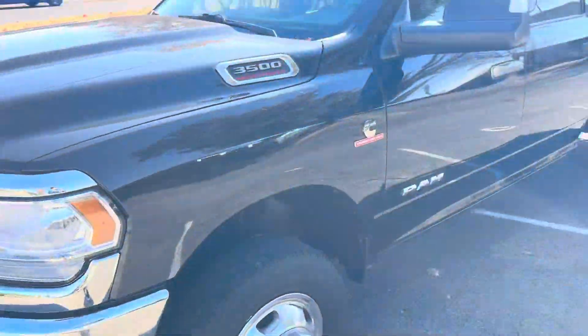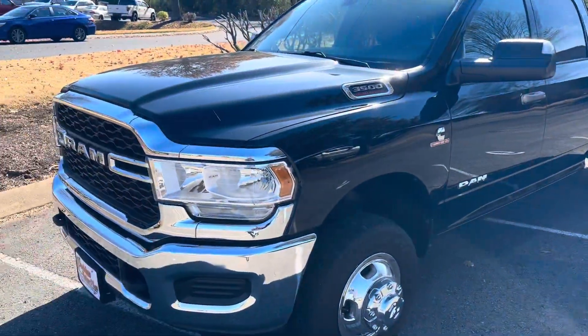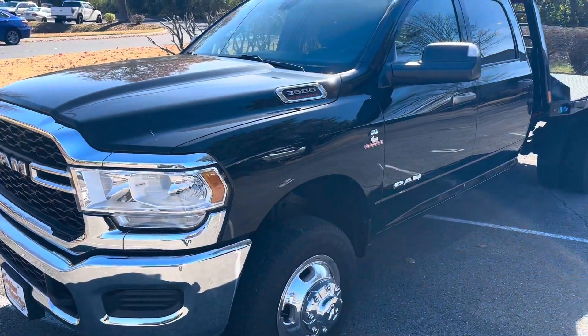I'm going to hop out of here and get you one more curb appeal shot of it. I know if you love it in the photo booth you're going to love it in person. I'm happy to help answer any other questions you may have.